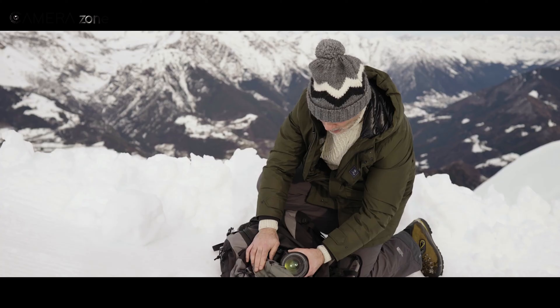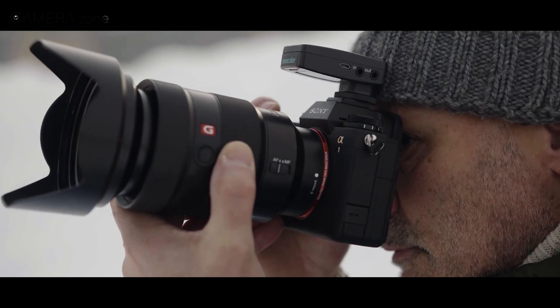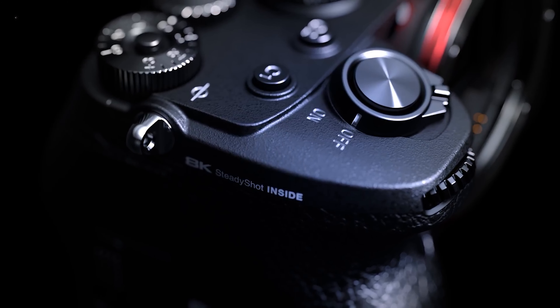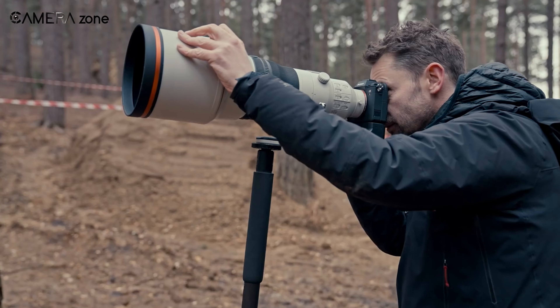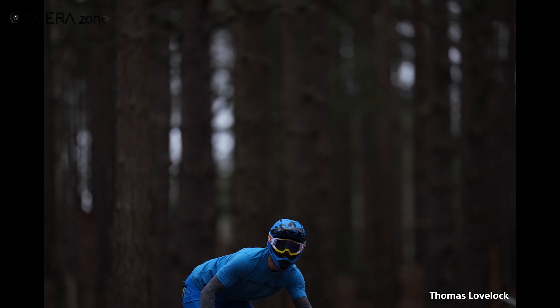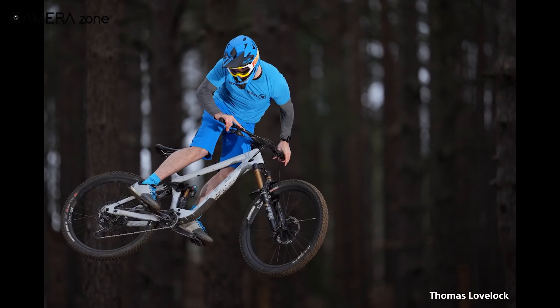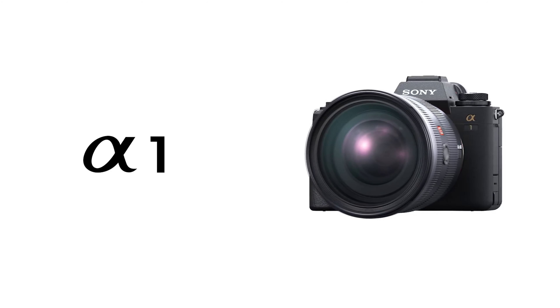So that was all about the Sony A1 camera. Undoubtedly, this is an all-rounder camera with high-end features and incredible speed. Though it is an expensive camera, the top-notch features justify its price. It is clearly one of the best professional-grade 8K shooting cameras on the market, suitable for those who want absolute quality in their work. So what are your thoughts about the Sony Alpha 1? Let us know in the comment section!